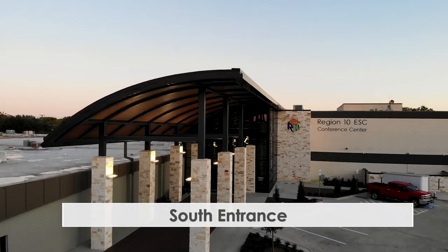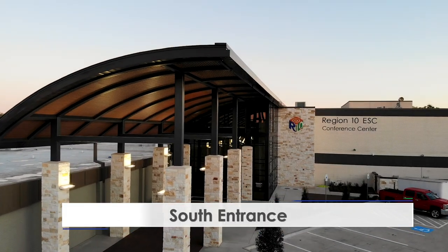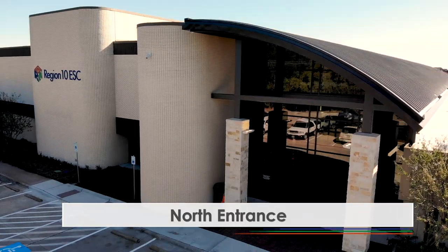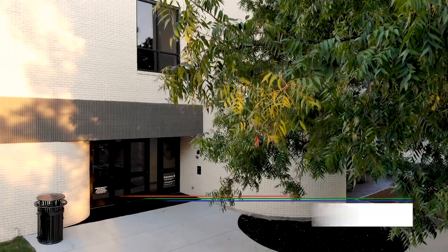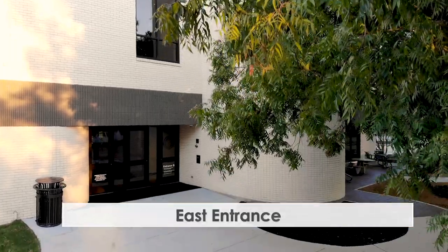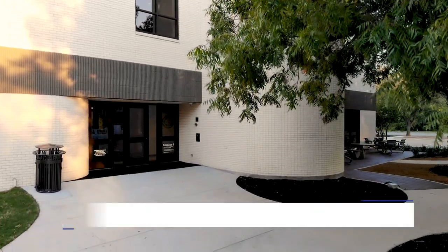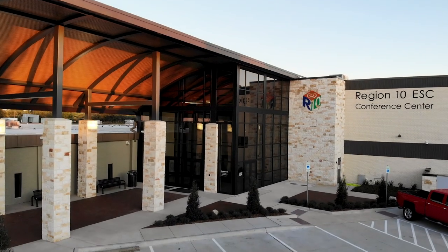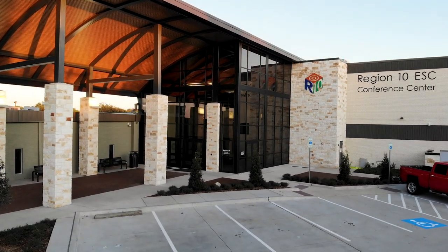The new lobby is accessible from the grand entrance located on the south and from the north. There is an additional entrance directly into the conference center located on the east side. What is important for our guests to know is that what was once considered the back entrance to our old conference center is now a new and inviting grand entrance.